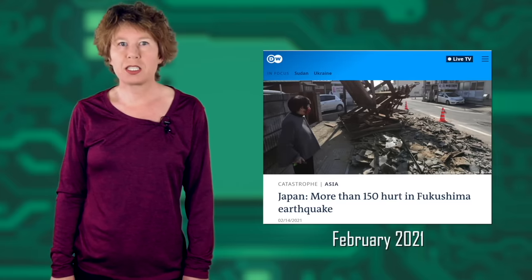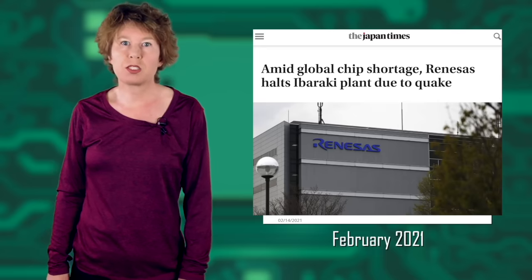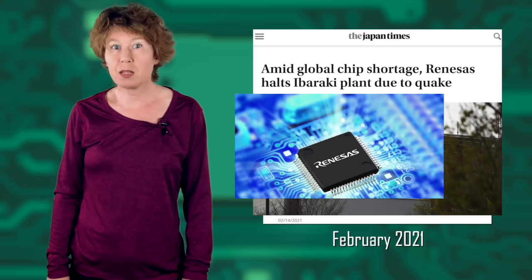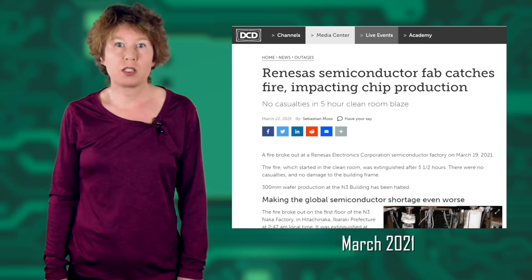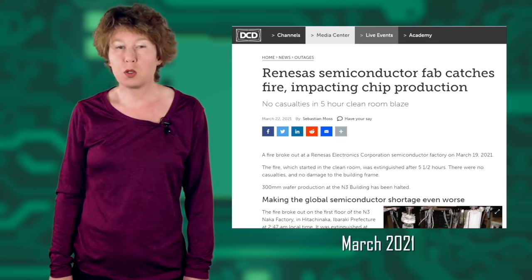The same month, an earthquake of magnitude 7.1 hit Tokyo, home to the microchip factory Renesas. Among other things, they produce 300 millimeter chips that are especially essential to the car industry. A month later, a fire broke out in the already battered factory. While it was extinguished after a few hours and there were no casualties, it damaged 600 square meters. The factory was offline for almost four months.